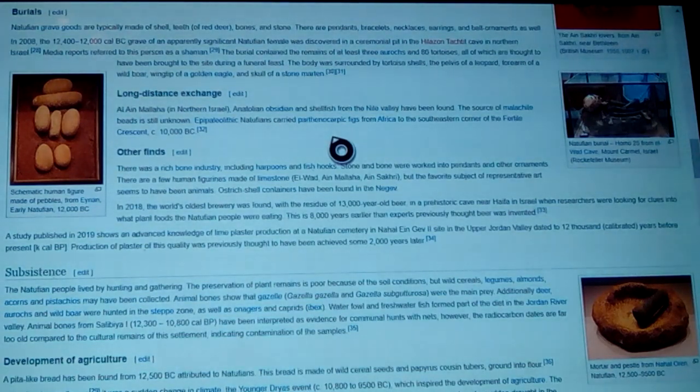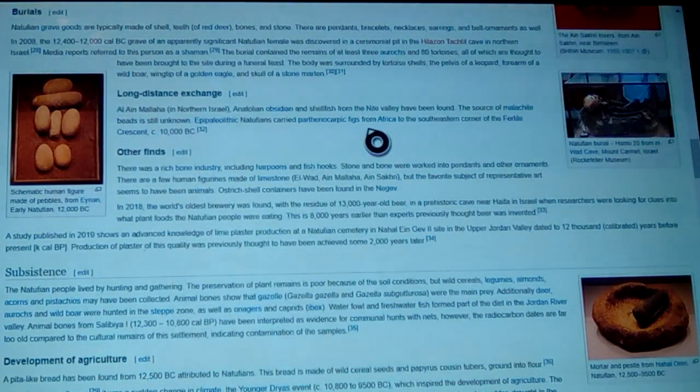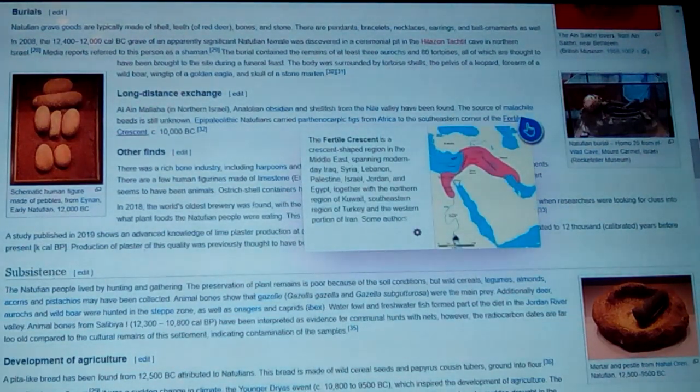Epipalaeolithic Natufians carried parthenocarpic figs from Africa to the southeastern corner of the Fertile Crescent back in 10,000 BC — that is that wave before everybody keeps talking about that made the Sumerians. Parthenocarpic means it comes out seedless basically. They took these seedless figs — everybody knows they're fantastic — and transported them from North Africa into the Fertile Crescent.